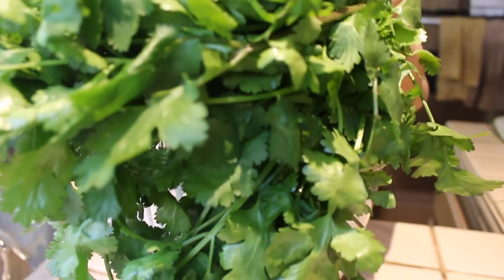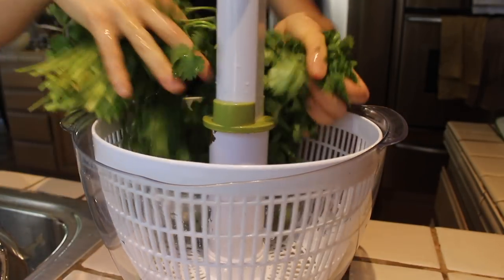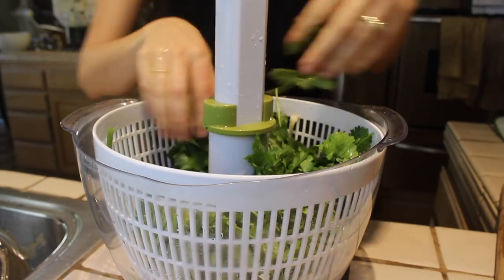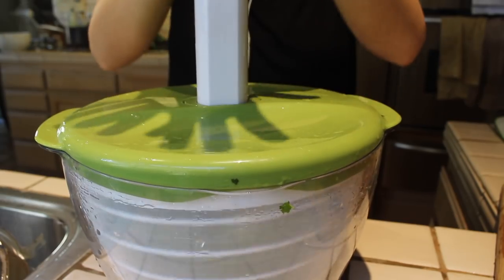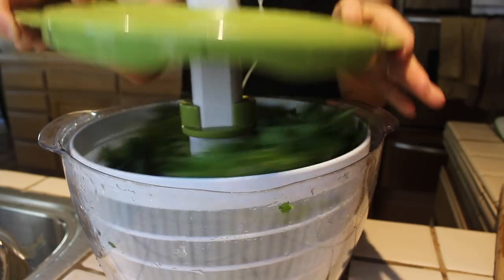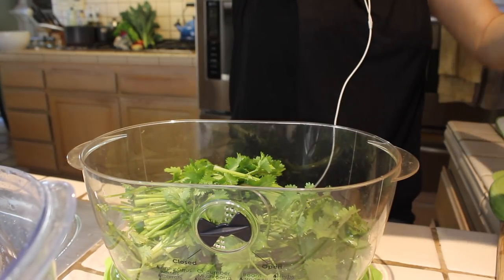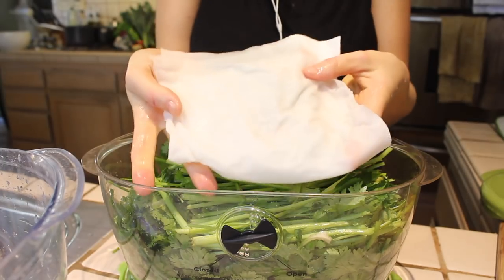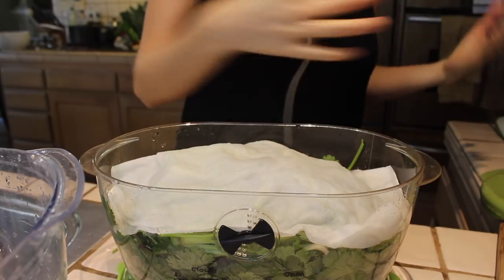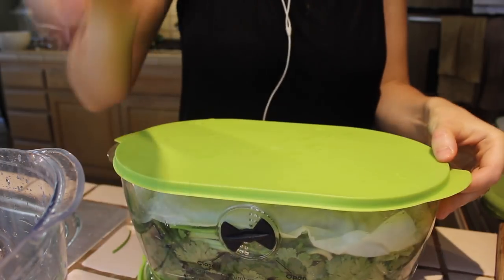We use a lot of cilantro in our house. My dad and I put it in our heavy metal detox smoothies every day, and we also love to throw it in salads and use it to top our meals at night too. So we buy tons of cilantro at the market every week. I washed it and stored it for quick, easy access throughout the week. I used this basic salad spinner and stored it in this bin. A really handy tip: include a cold wet paper towel or two in whatever container you're storing your greens or herbs in — it keeps them nice and fresh. This was only half the cilantro we bought.